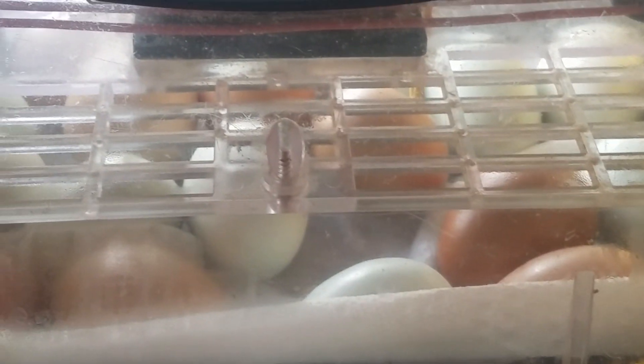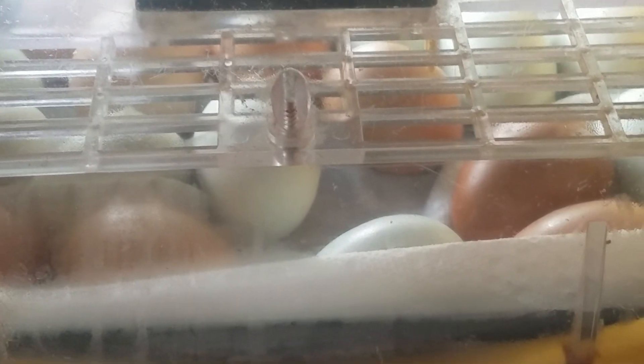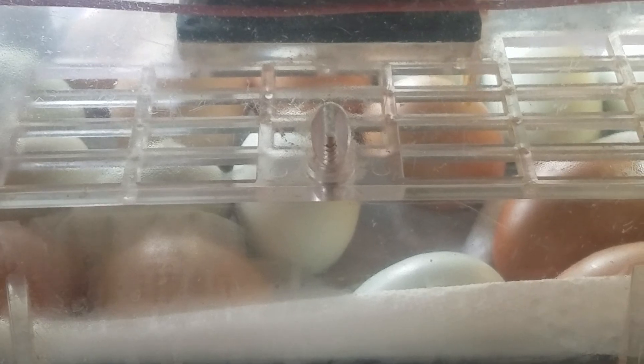Because it's getting super cramped inside of that egg, isn't it? We'll have to keep that inside there for a little bit. All right, we'll get back to you guys as this progresses. Bye.